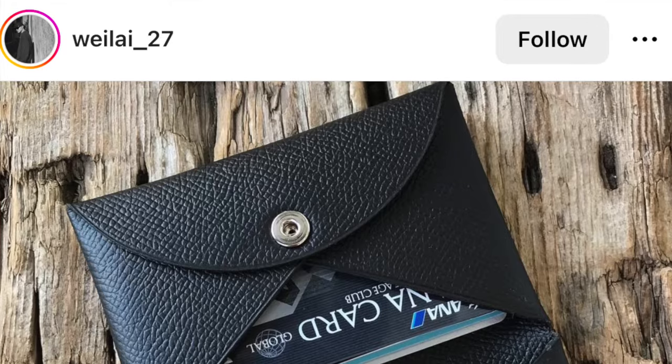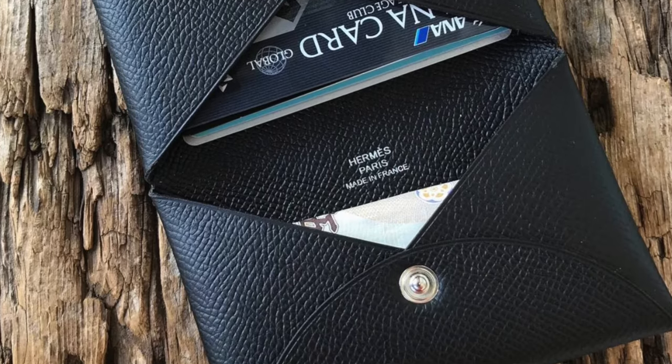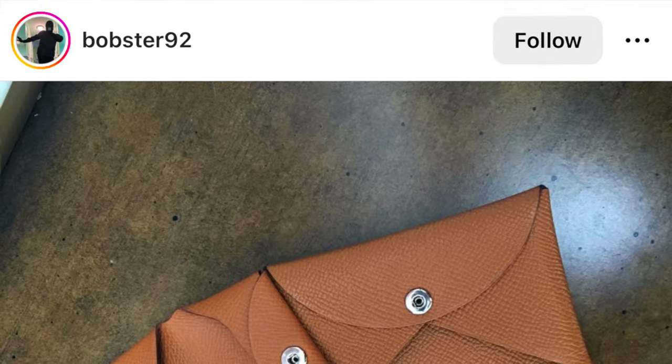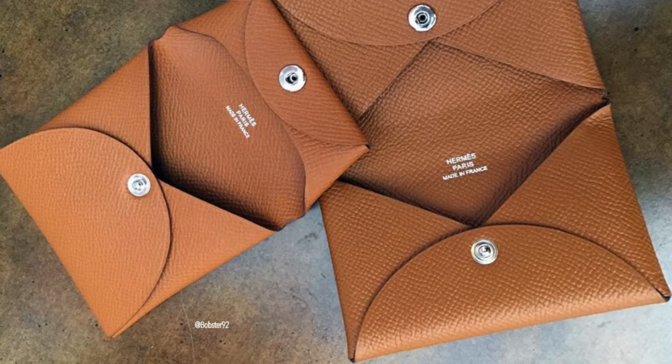Then there's the Calvi. As a card holder I feel it's also very impractical — all your cards go into just one slot, so you have to take them all out to find the one you need. It does hold a ton of cards, so it could work as a business card holder where every card looks the same, but if you want to use it as a full-on wallet with various cards throughout the day, it just doesn't make sense. The only real purpose I see behind these two pieces is as an entry point to experience Hermes leather — they're super well made and definitely show that craftsmanship.